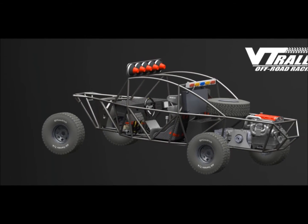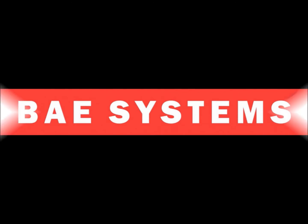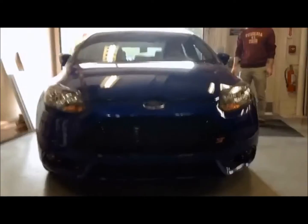This is only possible through the help of our sponsors, including Volvo Construction Equipment, BAE Systems, Safety Clean, and our primary sponsor for the 2015 team, Ford Motor Company, who has donated this Focus ST.